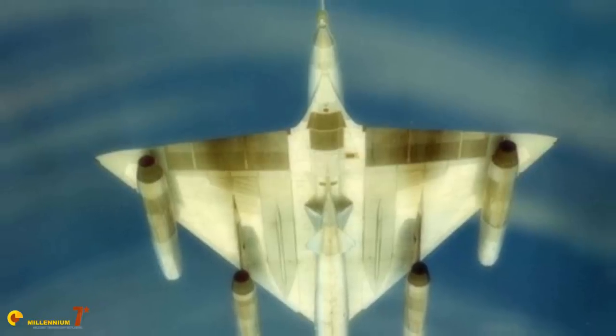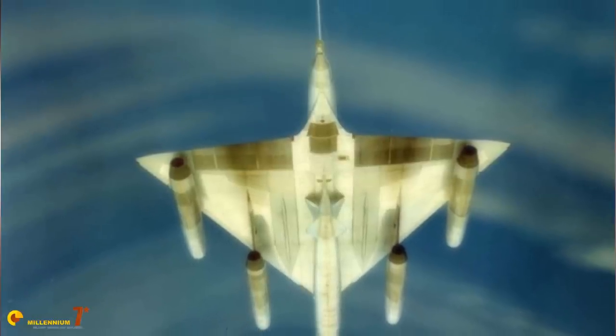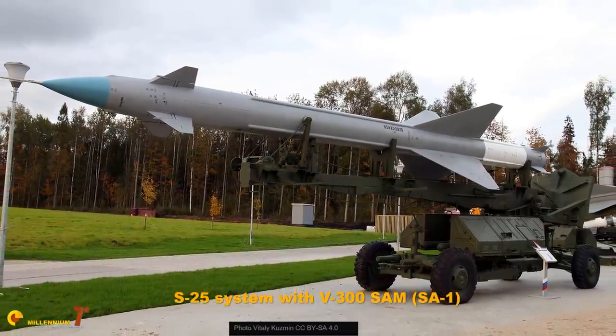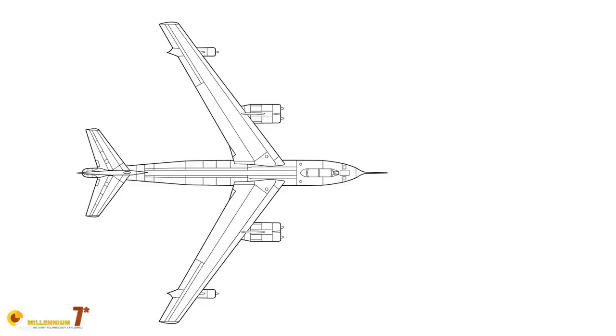The supersonic B-58 Hustler, on the other hand, derived from a new concept developed in the late 1940s and early 1950s. The concept started considering the fast-increasing capability of ground defenses, including radar tracking and surface-to-air missiles. It was realized that the bomber of the future had to have the highest possible speed and therefore be capable of supersonic flight, calling for a relatively small aircraft of unconventional shape — for example, the delta wing.